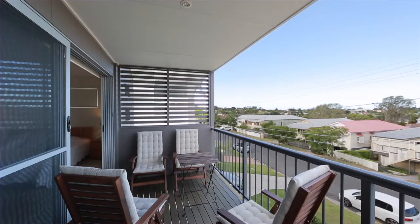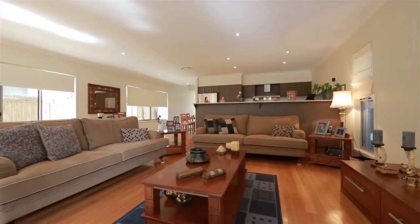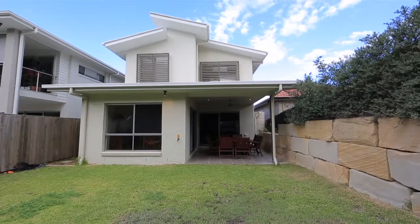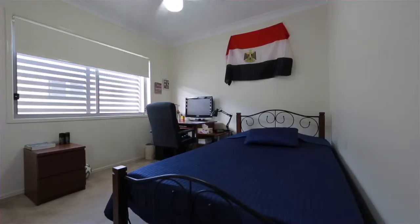This large family home is impressive from the moment you walk through the front door. The lower level is devoted to the kitchen and living spaces, awash with natural light and beautiful polished Tasmanian oak flooring, leading to the covered outdoor entertaining area, perfect for barbecues.